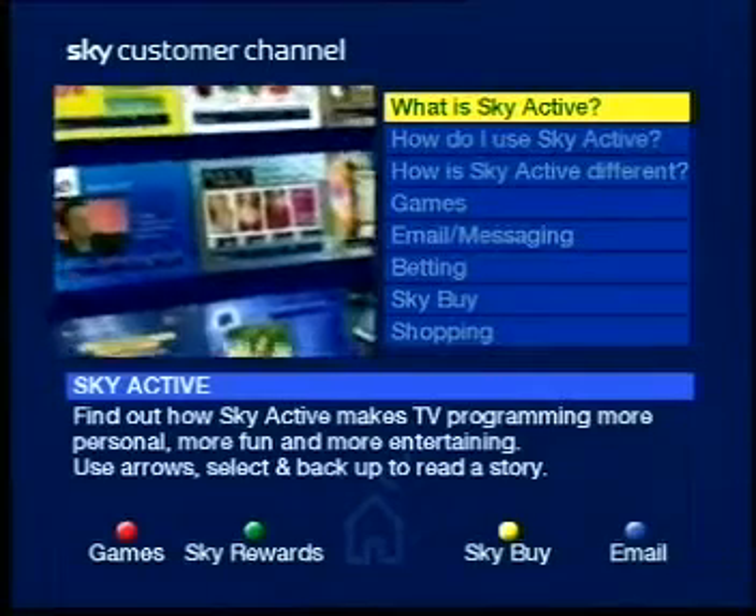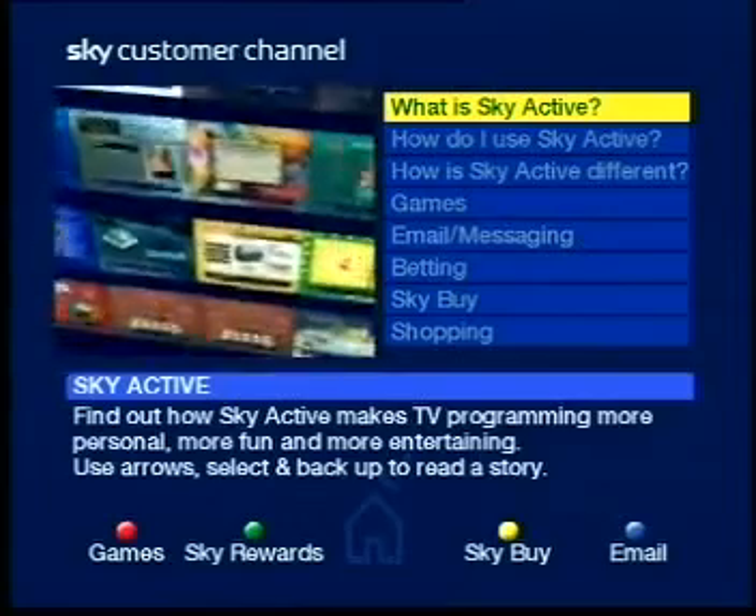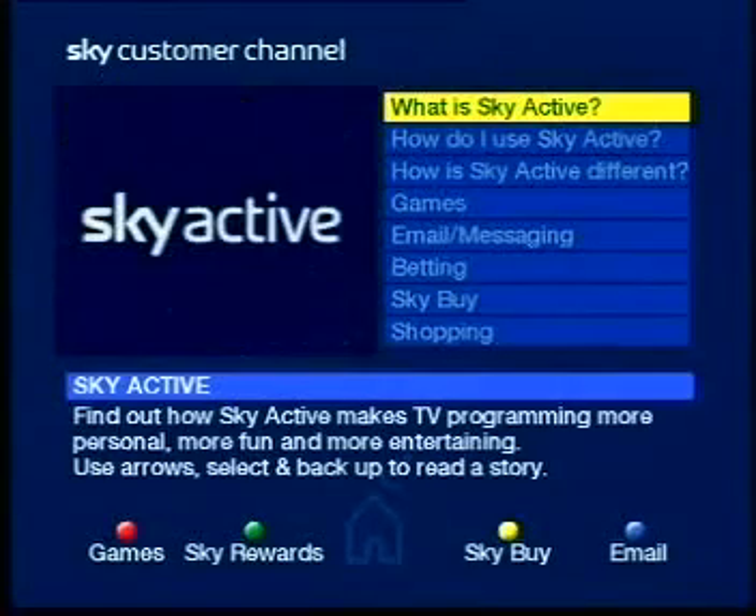The Skyactiv service is constantly changing and developing. Skyactiv — get more involved with your TV.